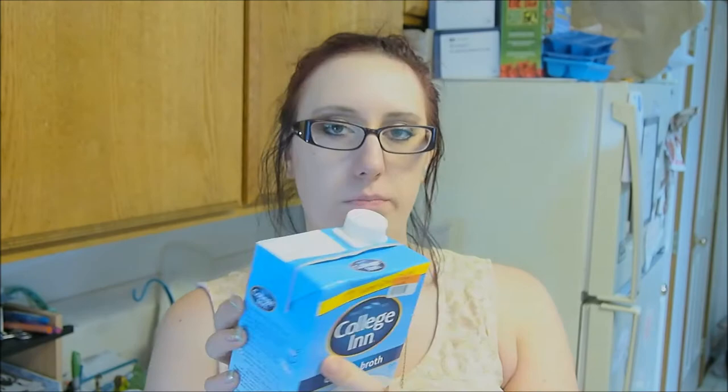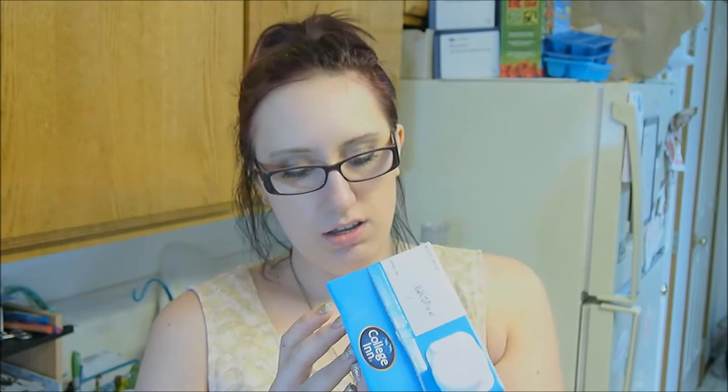In their clearance section they have chicken broths. It's from College Inn — whatever that brand is. This doesn't expire till November 11th. $0.75 for this huge thing of chicken stock. I got two of those.